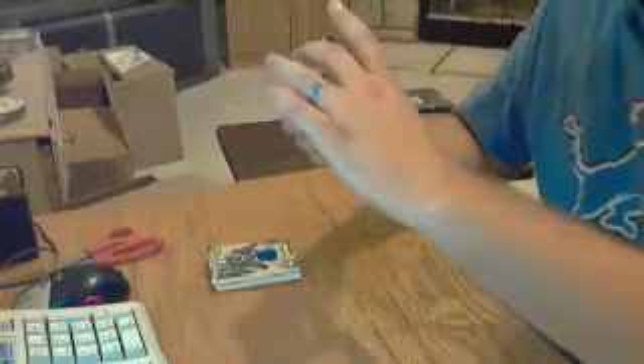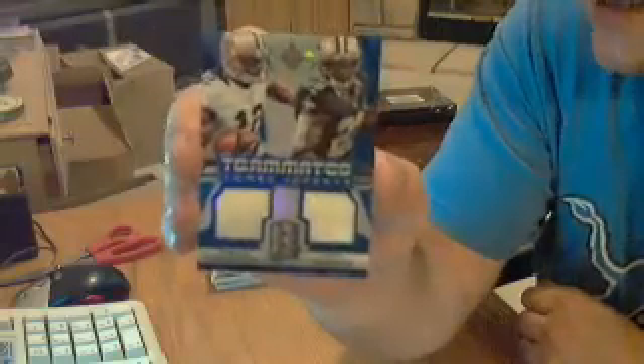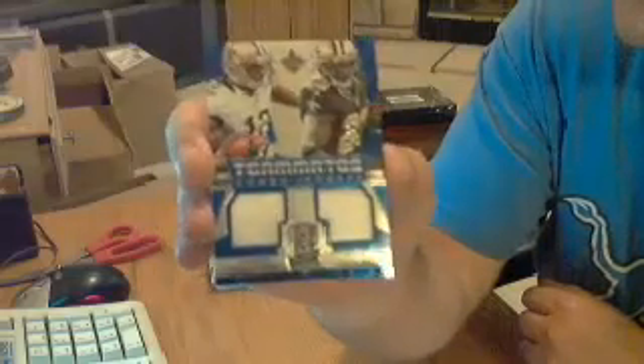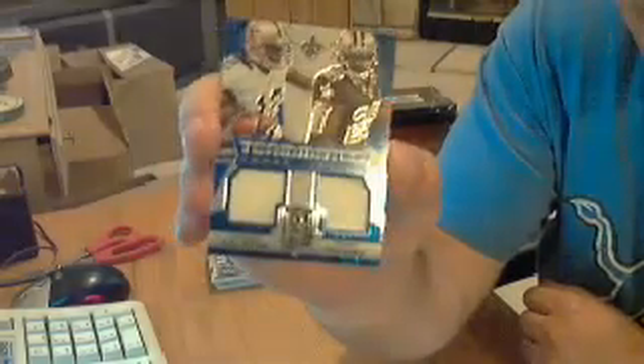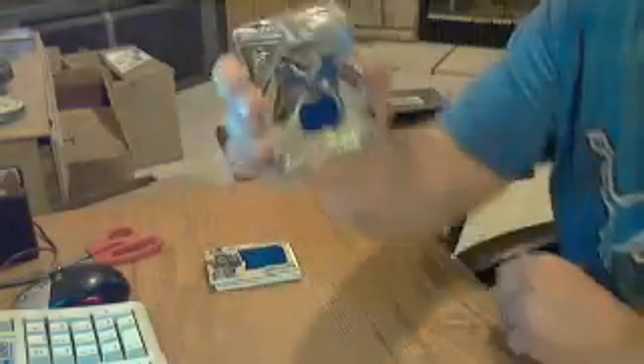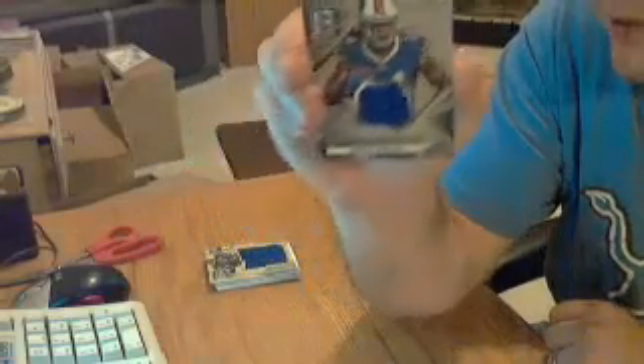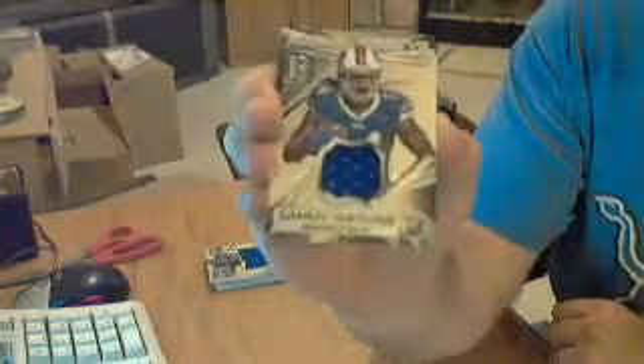Got a dual jersey card here for the Saints - Marcus Colston and Pierre Thomas, dual jersey out of 20. Nice, low numbered. All right, next one is a jersey card for the Bills, Sammy Watkins, out of 199. Nice one.